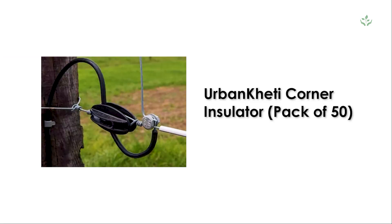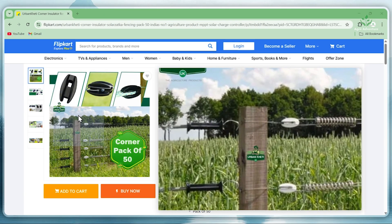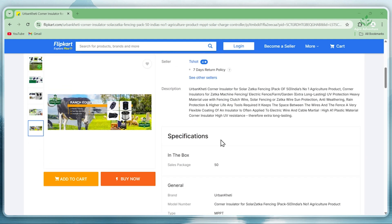5. Urban Kheti Corner Insulator, Pack of 50. These strong weather-resistant insulators are used wherever the fence wire changes direction. They prevent short circuits and ensure your solar fence works efficiently for a long time.